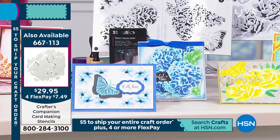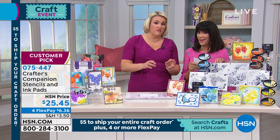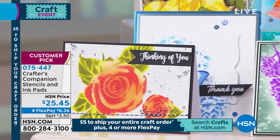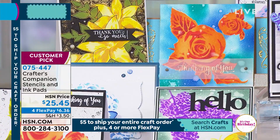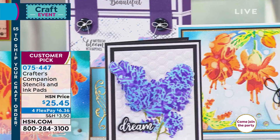Your choices are either your summer yellows, the dreamy blues, or the fiery reds. If you're looking at these samples thinking you need all six and you've already got the ink pads, we do have the set of just the stencils. The number is 667113. There are only 500 left of just the stencils, and it's all brand new for today.